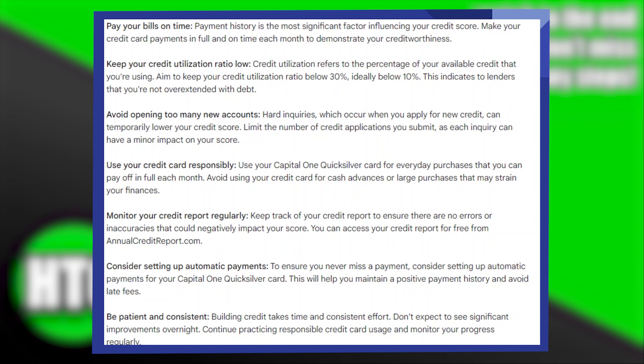Avoid opening too many new accounts. Hard inquiries, which occur when you apply for new credit, can temporarily lower your credit score. Limit the number of credit applications you submit, as each inquiry can have a minor impact on your score.